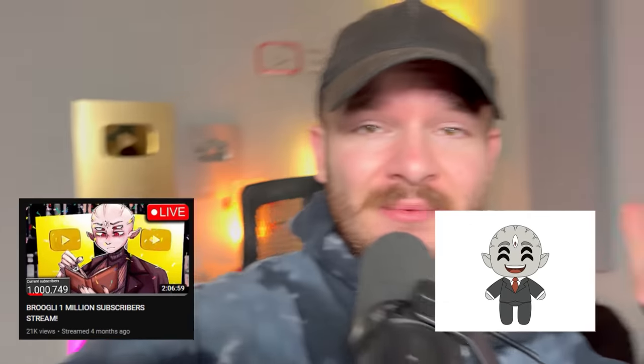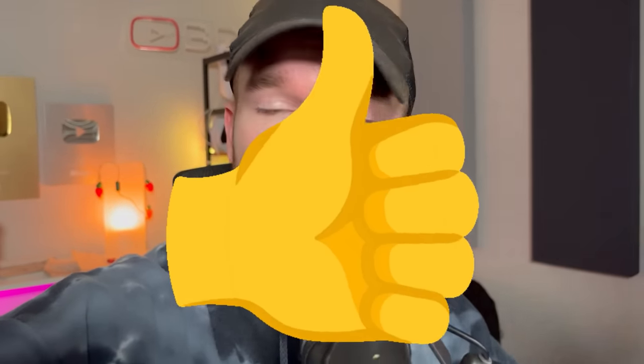Thank you so much for another great year here on the Broogly channel. We've done so much — yesterday we hit a million subs, we got a plushie, and Sproglies are growing. You all are amazing. I cannot wait to see where we go next year as we explore more of the backrooms and other stuff too. If you enjoy Broogmas, leave a like — it greatly helps the algorithm.